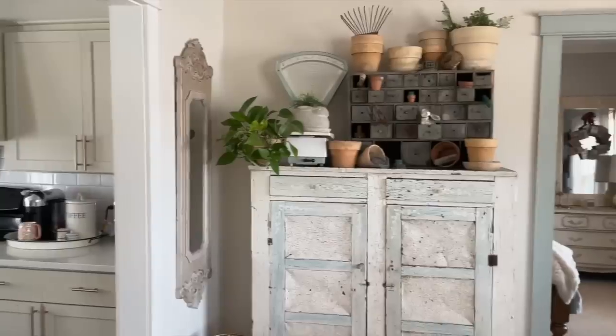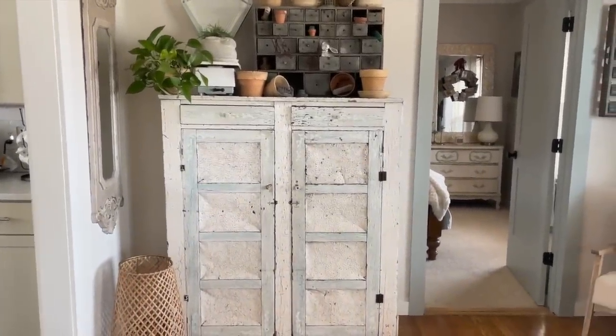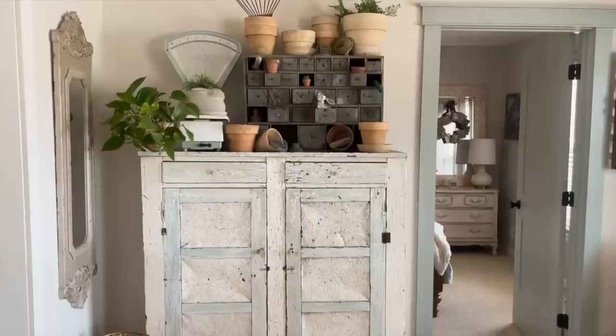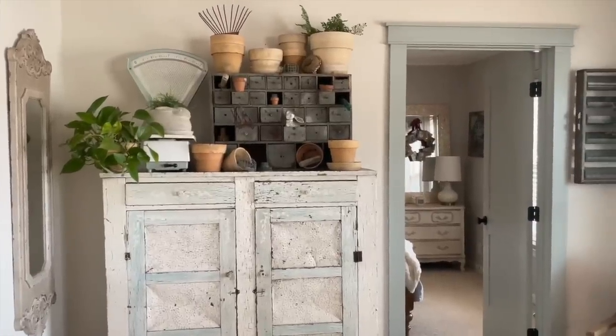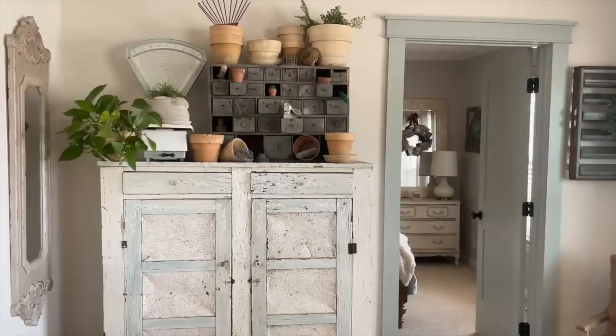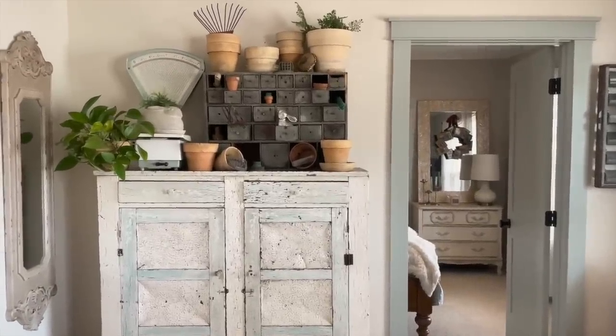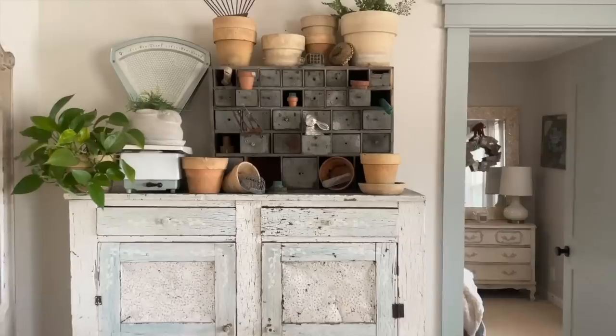This pie safe I got a couple years ago off of Facebook Marketplace and I just love it. I love how the blue matches our interior doors and the scale up on top. Our interior doors are painted Farrow and Ball light blue, and it's just a beautiful cottage blue.